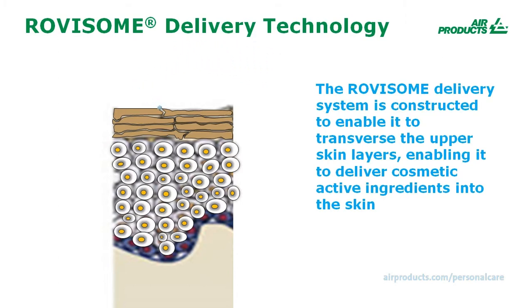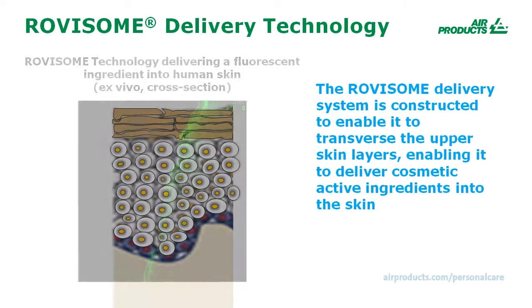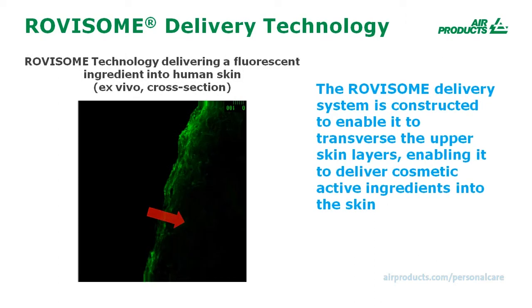This delivery capability can be useful particularly for cosmetic active ingredients whose benefits and level of efficacy depend upon where they are within the skin. The delivery capabilities of the Rovisome Technology have been validated across several different analytical methodologies and across several different types of cosmetic active ingredients.